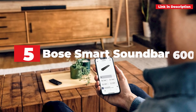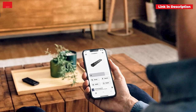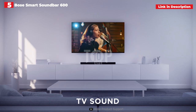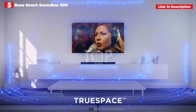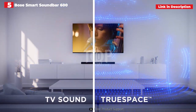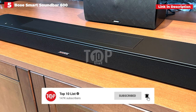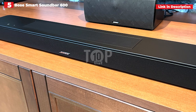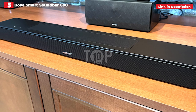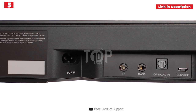5th place: Bose Smart Soundbar 600. If you're searching for a affordable soundbar that can truly perform, the Bose Smart Soundbar 600 is an excellent choice. It produces large amounts of Dolby Atmos sound in a tiny size — 27 inches wide by 2 inches high by 4 inches deep — making it ideal for smaller houses or screens. During our testing, we noticed that conversation clarity is good, and while it doesn't reach the low bass notes that other soundbar systems with a built-in subwoofer do, it delivers constantly engaging sound when watching movies and TV.